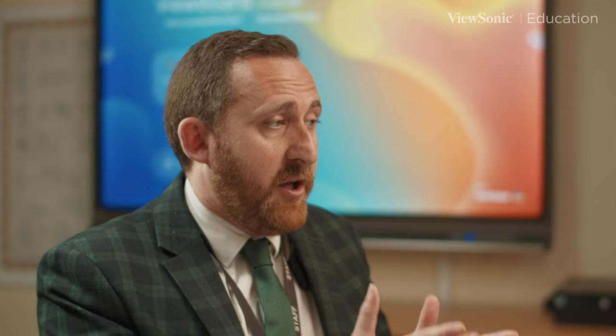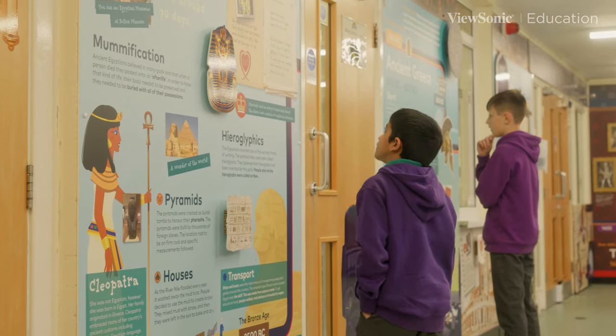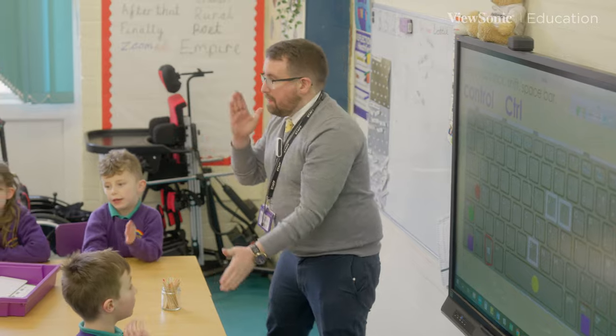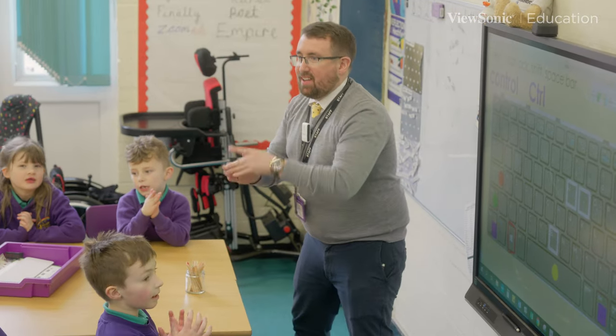From the initial installation of the boards all the way through to the aftercare afterwards, it's been really, really good and you are never on your own. ViewSonic replies to emails extremely quickly, they troubleshoot for you, and they're prepared to come into school or do it virtually. The customer service post-purchase has been second to none.